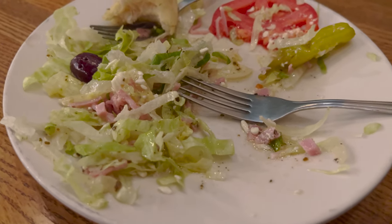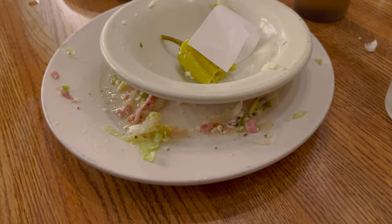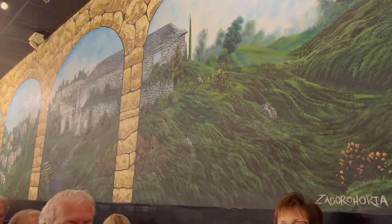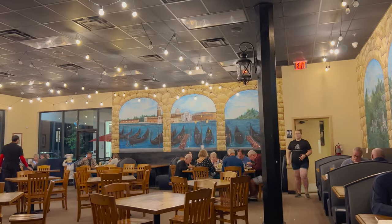This is a really good salad — I really, really like it. We finished that up and now we're waiting on the souvlaki. I really like that wall over there too, that shows the water. Which wall do you guys like better — this one or that one?